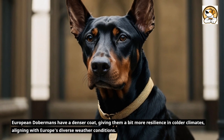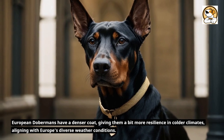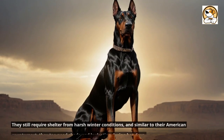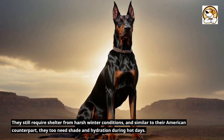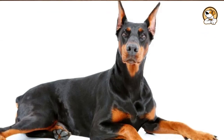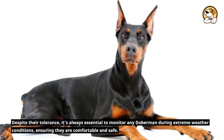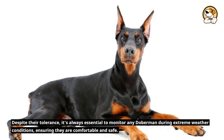European Dobermans have a denser coat, giving them a bit more resilience in colder climates, aligning with Europe's diverse weather conditions. They still require shelter from harsh winter conditions and, similar to their American counterpart, need shade and hydration during hot days. Despite their tolerance, it's always essential to monitor any Doberman during extreme weather conditions, ensuring they are comfortable and safe.